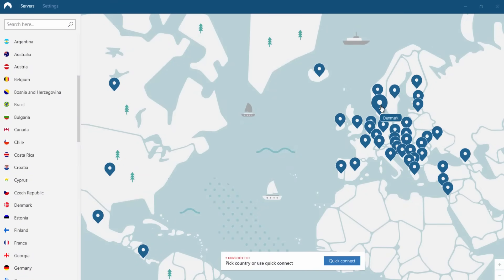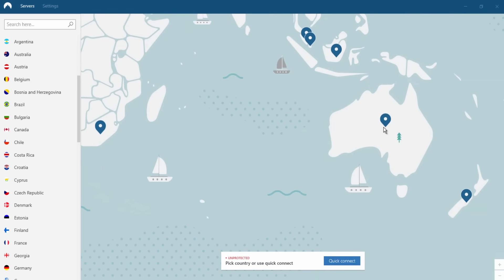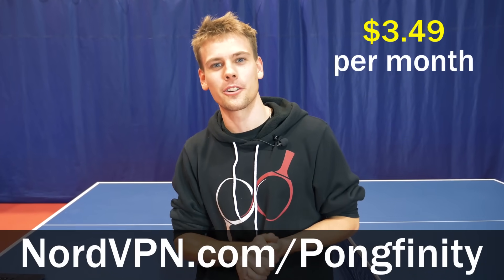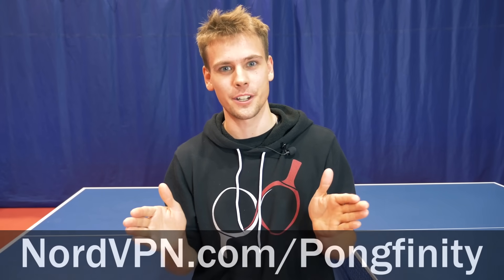NordVPN has thousands of servers all around the world, which helps keep servers really fast wherever you are. If you travel a lot and use a lot of public Wi-Fi — for example hotel Wi-Fi, airport Wi-Fi — it's really useful to have a VPN. And since some videos aren't available in all countries, with NordVPN you can watch Pongfinity videos all over the world. So go check out the offer on nordvpn.com/pongfinity. Big thanks to NordVPN for sponsoring this video.